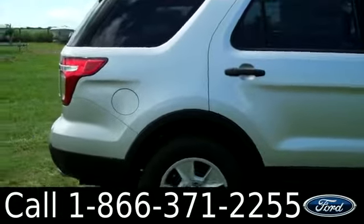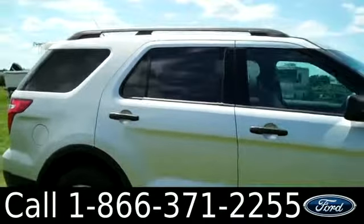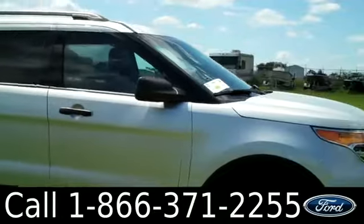Just giving you guys a quick look at the outside. We have tinted windows, steel wheels, roof racks, and keyless entry.